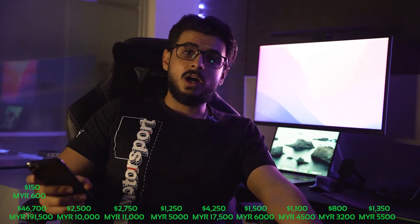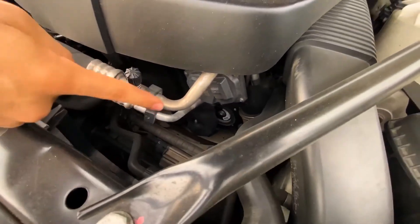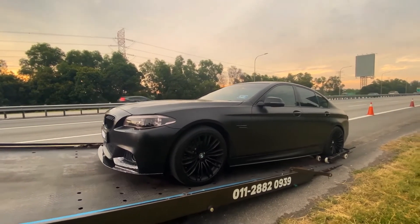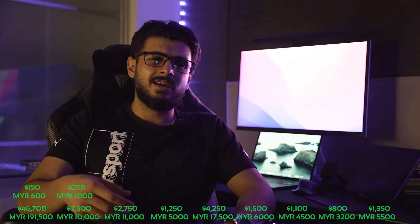For major issues, I haven't had that many. I had a pulley and belt incident — the pulley went out and I was stranded on the side of the road on my way to the track — which cost around $250 USD with the belt and everything. I also had a small water ingress issue where they had to change a small piece underneath, which was around $100 USD.